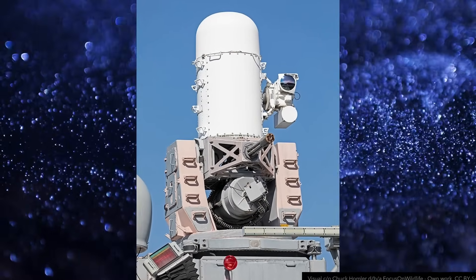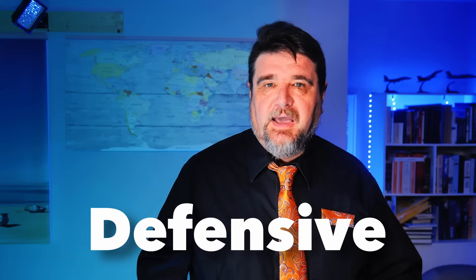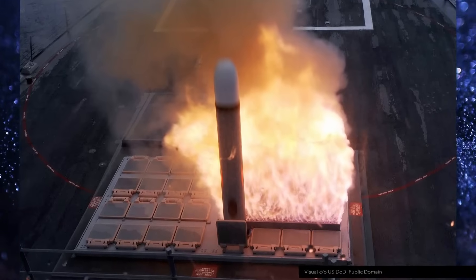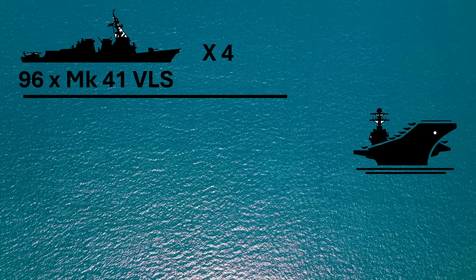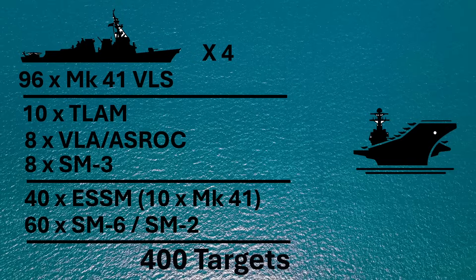The Arleigh Burke destroyers have 96 Mark 41 Vertical Launch cells. In a defensively biased configuration, 10 cells are occupied by TLAM cruise missiles, 8 cells by ASROC anti-submarine missiles, and 8 more by SM-3 anti-ballistics. This leaves 70 Mark 41 cells available, 10 of which are occupied by quad-packed ESSM, bringing us to a total of 100 missiles usable against an anti-ship missile attack per destroyer.